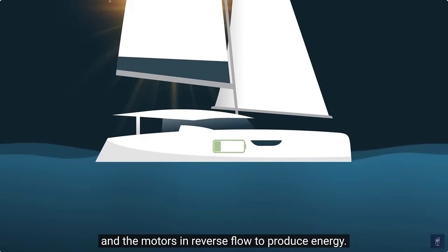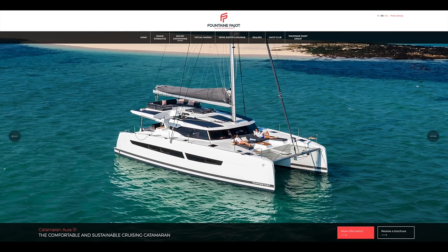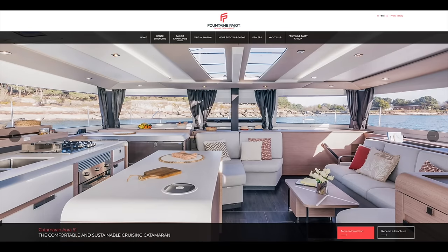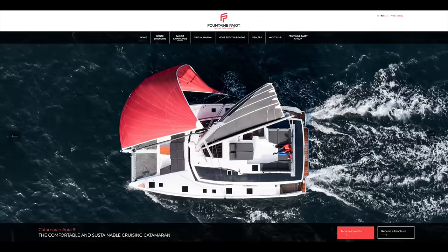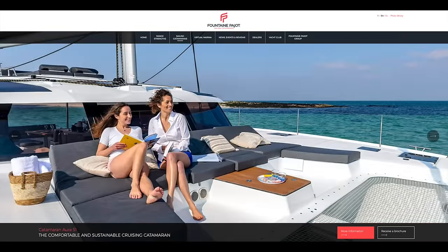Every boat has its pros and cons — the price tag is a con, but all the extra features and space seem to make it worth it if you have the budget. The question is whether you want the more performance-oriented boutique builder or the more comfortable production builder. The host can't decide which he'd pick. He asks viewers to comment which they'd choose for around $2 million: the FP51 all-electric, the Exquisite X5 Plus, or the Balance 526.